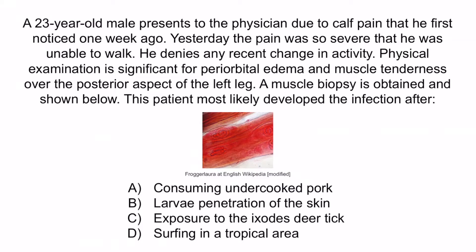B is describing Strongyloides stercoralis, but this infects the lungs and gastrointestinal tract, so myalgias and an organism seen on a muscle biopsy would be unlikely — so B is incorrect. C is referencing several organisms such as Borrelia burgdorferi, Anaplasma, or Ehrlichia; however, these organisms do not directly infect muscle tissue, so a muscle biopsy would not show a spiral-shaped parasite — so C is incorrect. D is a reference to Leptospira interrogans, which is spiral-shaped and does often present with myalgias, but a muscle biopsy would not reveal spiral-shaped larvae within muscle tissue — so D is incorrect. The correct answer is A, consuming undercooked pork. With that, we've covered everything you need to know about Trichinella spiralis.